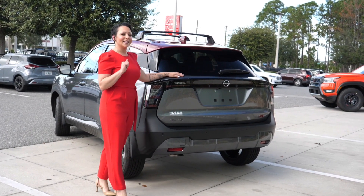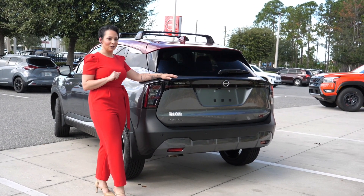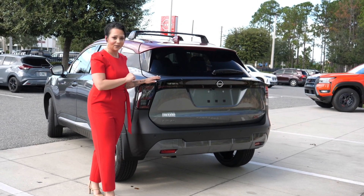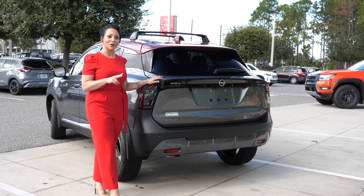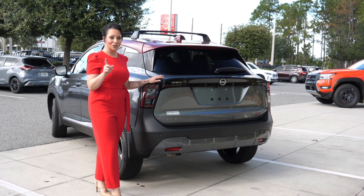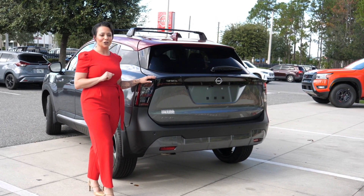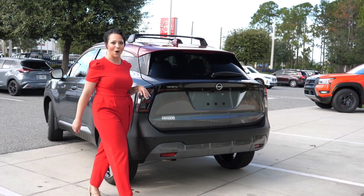Safety should be a key feature that we look for when purchasing our next vehicle. You will see that there are sensors all around the vehicle — radar sensors and sonar sensors that work in conjunction with the cameras around the vehicle, which gives us that Nissan Safety Shield 360 for peace of mind on the road.